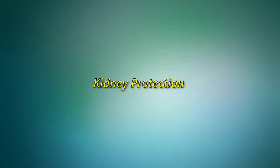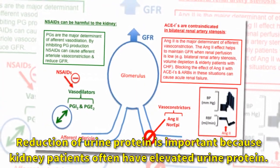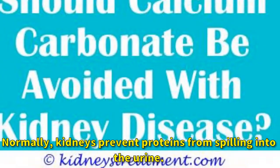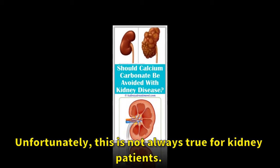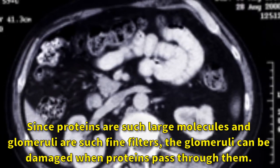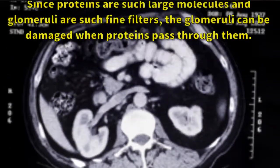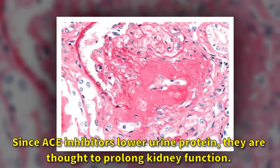Kidney protection: reduction of urine protein is important because kidney patients often have elevated urine protein. Normally, kidneys prevent proteins from spilling into the urine, but this is not always true for kidney patients. Since proteins are such large molecules and glomeruli are such fine filters, the glomeruli can be damaged when proteins pass through them. Since ACE inhibitors lower urine protein, they are thought to prolong kidney function.